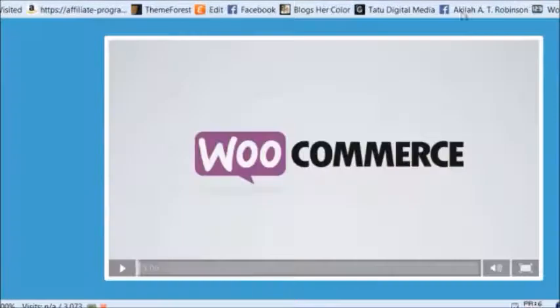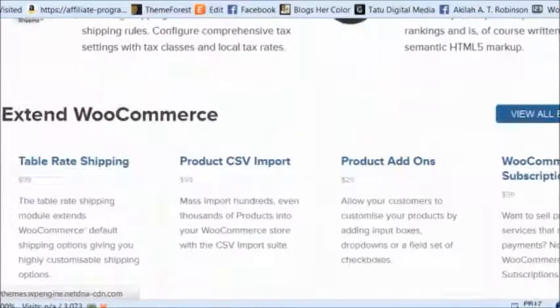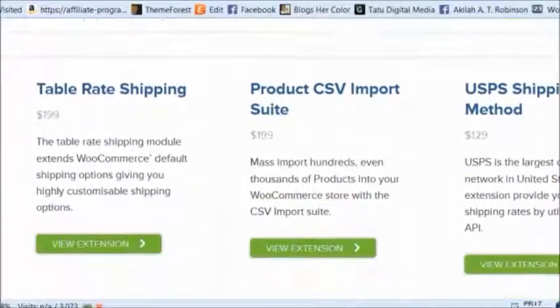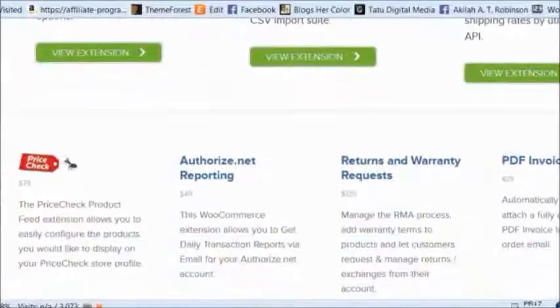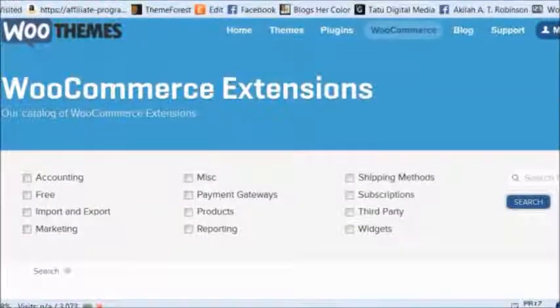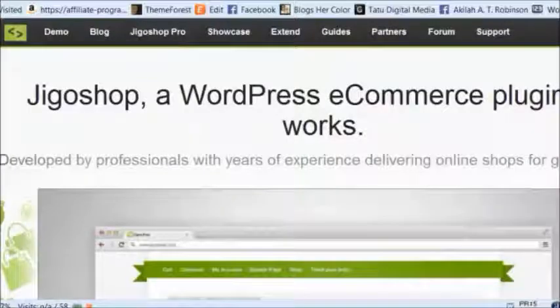The way they make money, if they do, is by selling extensions — things like enhanced shipping, subscriptions, or USPS shipping methods already built into your site. These extras make things a little fancier, but none of them are required. If there's functionality you're looking for that you don't see in the base WooCommerce install, check out the extensions because it's probably there, and those will be paid. But the software itself is free — same thing with JigoShop and WP e-commerce; they all work on the same premise.